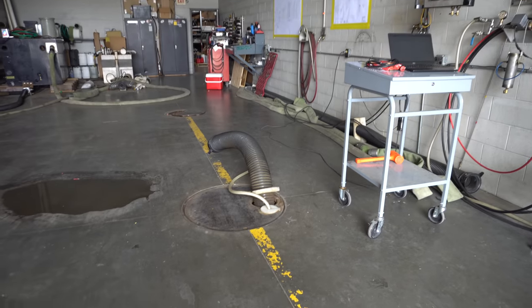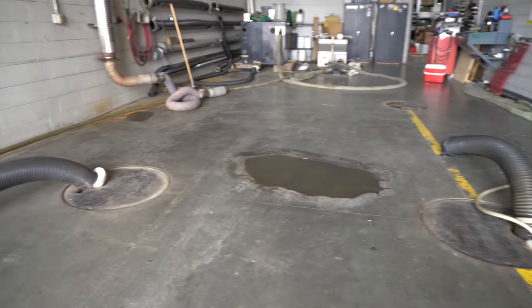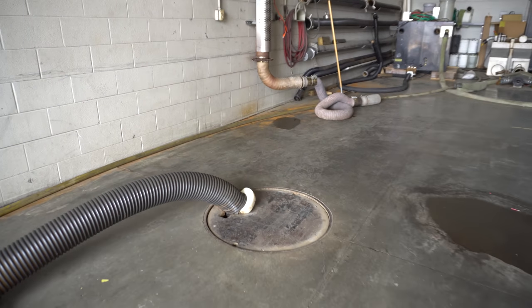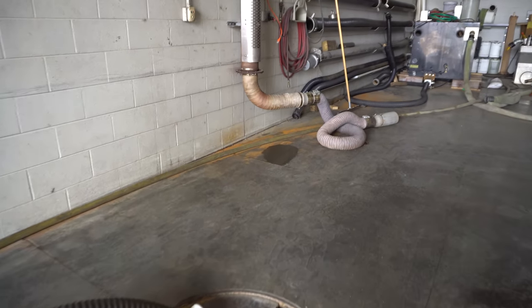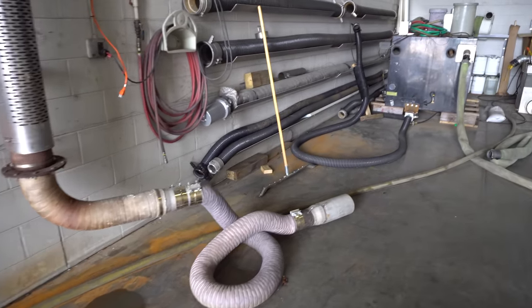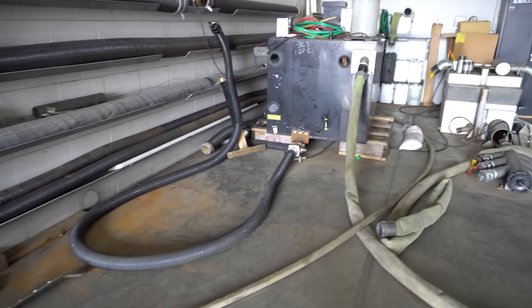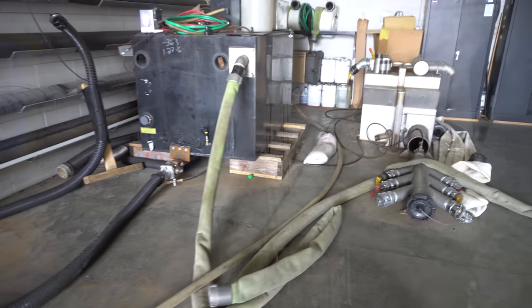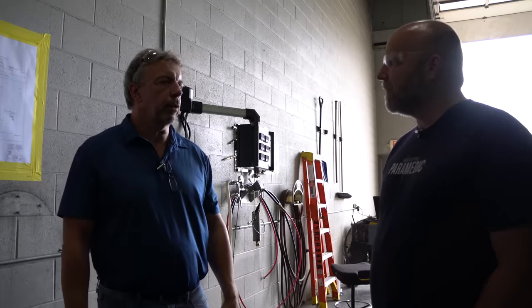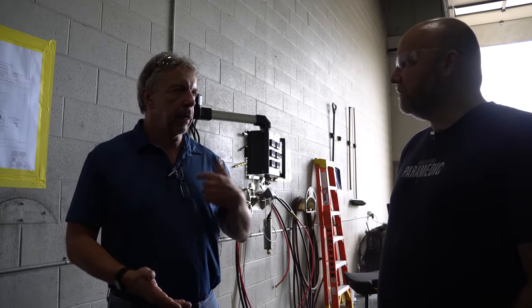I think it's a value component when I'm thinking about getting a fire truck or any fire apparatus — you guys actually tell me something, I believe you, I purchase it, but then you're also testing it and proving it to yourselves. What you told me and how you're going to build this 100 gallon per minute pump — that's what it is. There's nothing better than a third party to come in and validate expectations and actual performance.